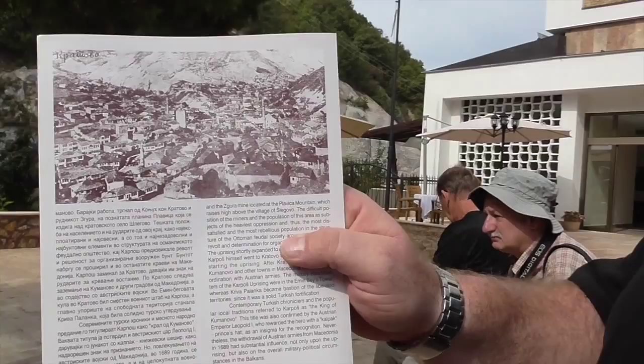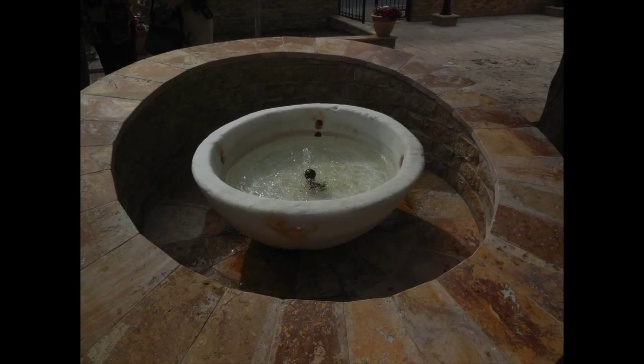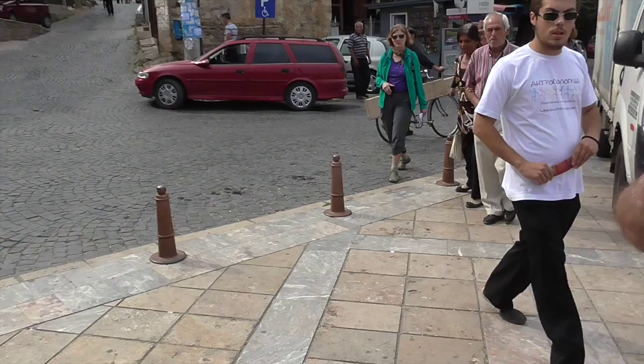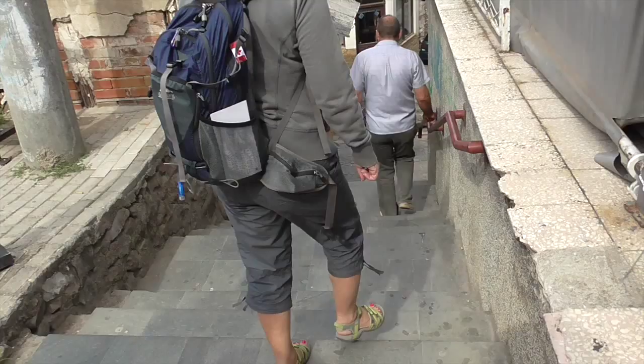You had to be very, very wealthy to get Sinan — the great architect at that time who also built the Blue Mosque and most of the important buildings in Istanbul — to come and do something in your town. And Sinan came to Kratovo.